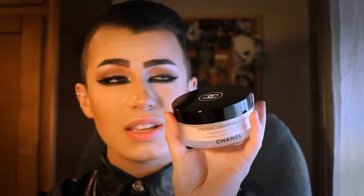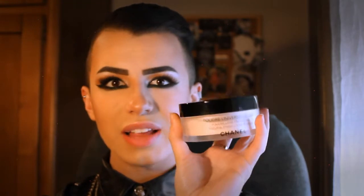Next is another product from Chanel — the Poudre Universelle Libre Natural Finish Loose Powder. I really like this powder. It comes with a lot of product so it's going to last me a long time. It makes your skin look really airbrushed, soft, smooth, and velvety. I also wanted this because Lisa Eldridge uses it a lot in her videos, and Nikkie Tutorials has also used it.